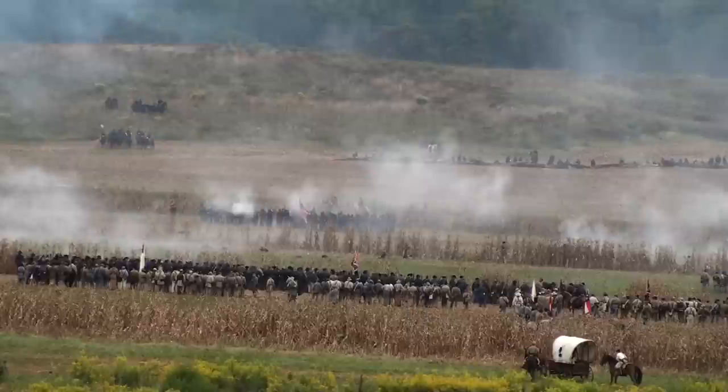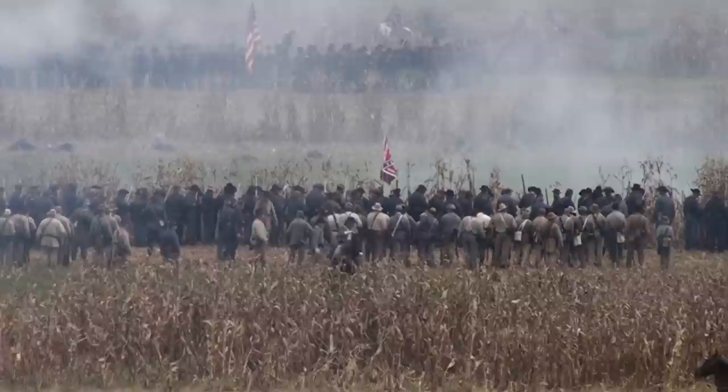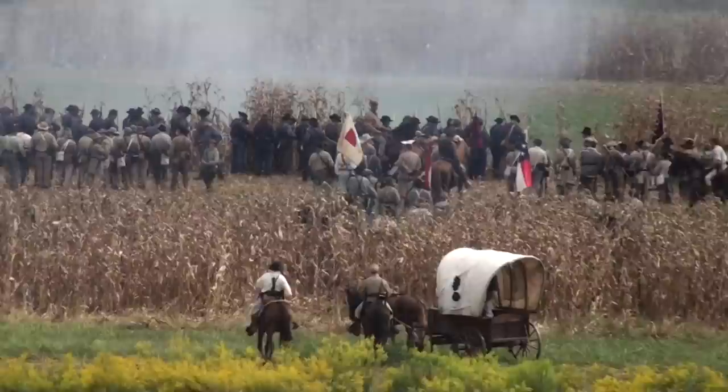A question I get asked a lot is what kind of people are reenacting — what demographic does it draw from? The common misconception is it's full of a bunch of either hillbillies, nerds, or political extremists. And while those types probably exist, it's a mathematical inevitability when you have 40 to 50,000 estimated Civil War reenactors in the United States, but they would definitely be in the extreme minority.